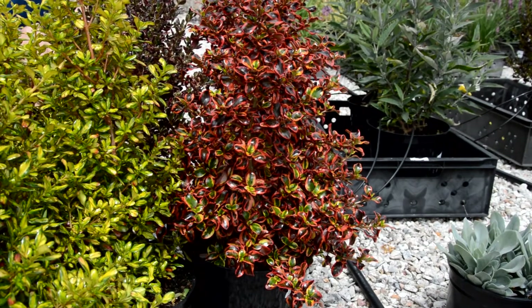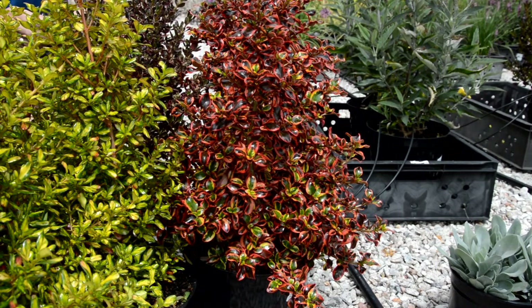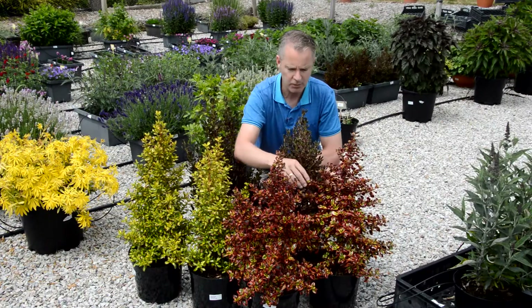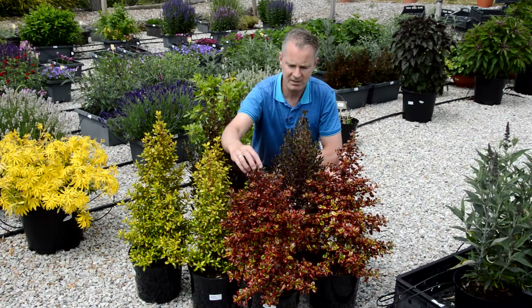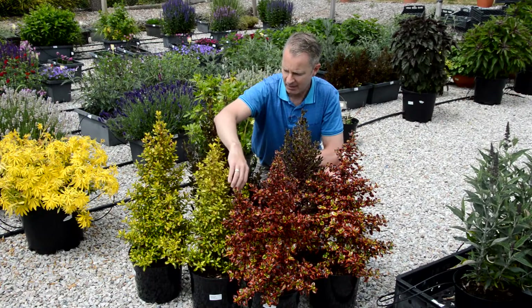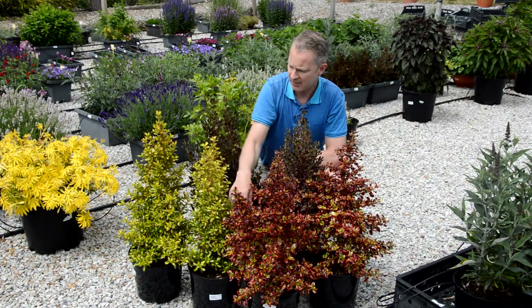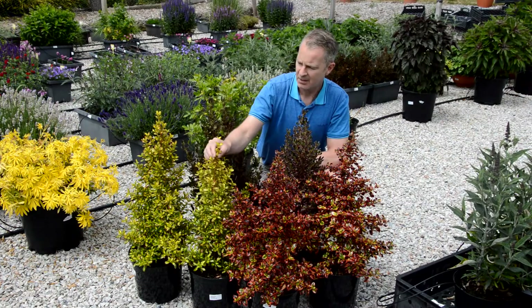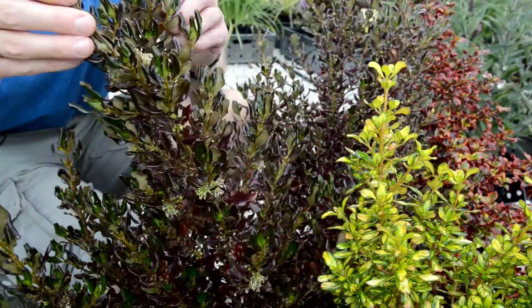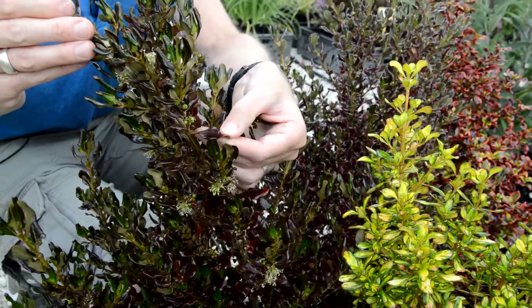Inferno at the front here is probably my favorite and the outstanding one of the whole collection for its absolutely incredible range of color — the reds, the oranges, right through to the yellows, almost the yellows of the Lemon and Lime over here. This is a stunning variety, also a real showstopper, particularly when put against something like the Pacific Night, which is very dark, glossy foliage here.